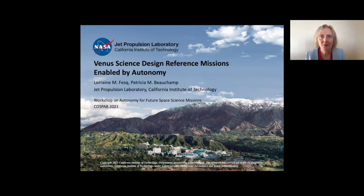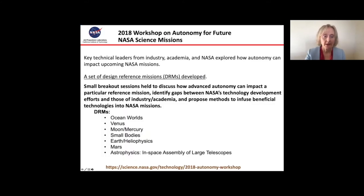Hi, my name is Lorraine Fesk. I work at NASA's Jet Propulsion Laboratory for the California Institute of Technology, and I'm going to talk to you about Venus design reference missions that were developed and would be enabled with autonomy. The design reference missions came about as a result of a workshop in 2018 hosted by the science mission directorate within NASA. There were breakout sessions at this autonomy workshop that continued beyond the workshop as groups worked on design reference missions for each of these eight topics, and the one I will discuss is Venus.